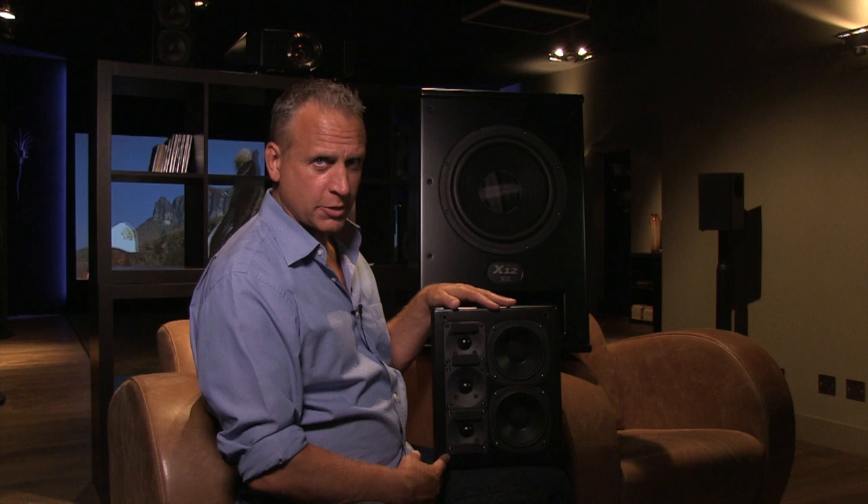One of the things that surprises people about MK loudspeakers is that they're very small — they're all designed to have the smallest possible enclosure. In spite of that, this will play much louder than a big floor-standing loudspeaker when you're reproducing gunshots or voices.